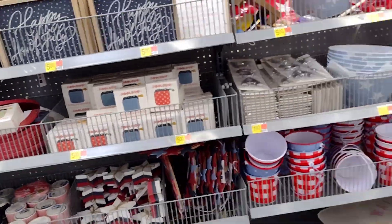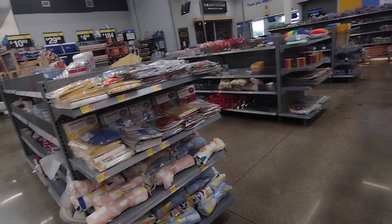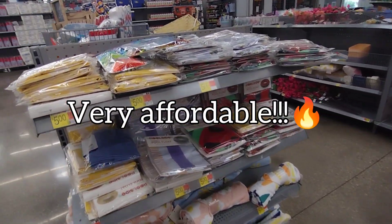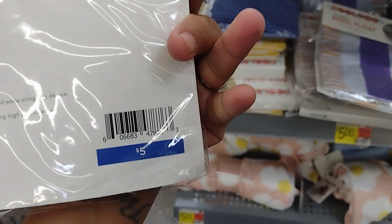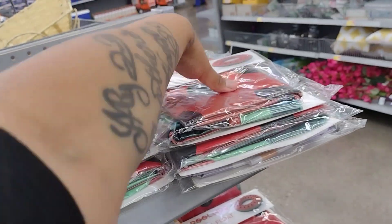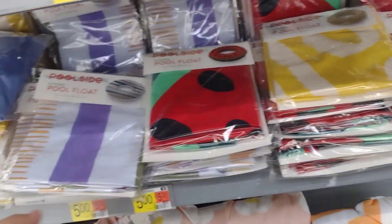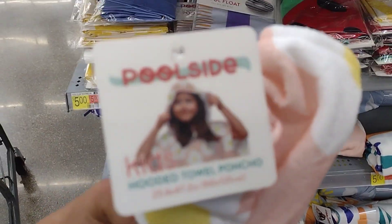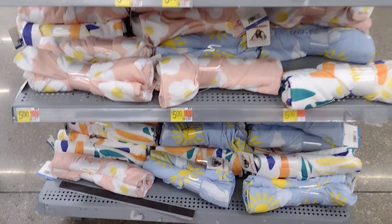So if you guys want to decorate on a budget, definitely check out your one-to-five dollar section at Walmart. Check them out in your locations — this is like a whole section. I'm going to show you guys some of the summer items they have here. Pretty much everything is summer right now. They have pool floats for five dollars — blue, yellow, a little donut shape, and even a watermelon one. They also have kids' hooded towel ponchos for five dollars with all kinds of little designs.